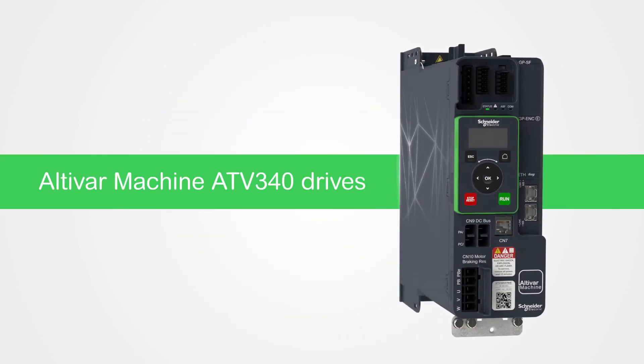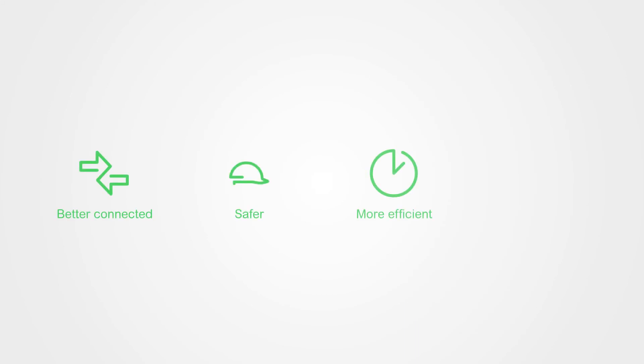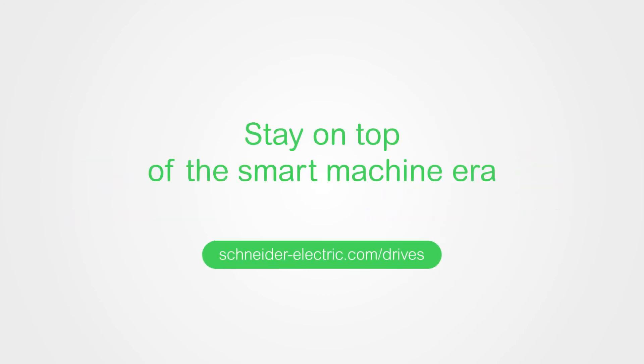Altivar Machine ATV340 drives. Deliver higher quality machines, reduce build costs, and stay on top of the smart machine era.